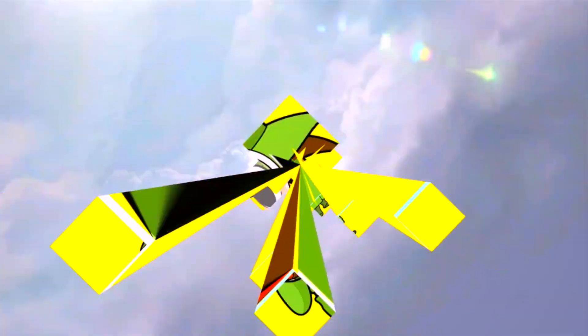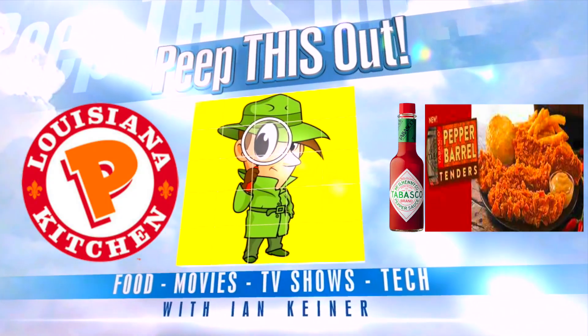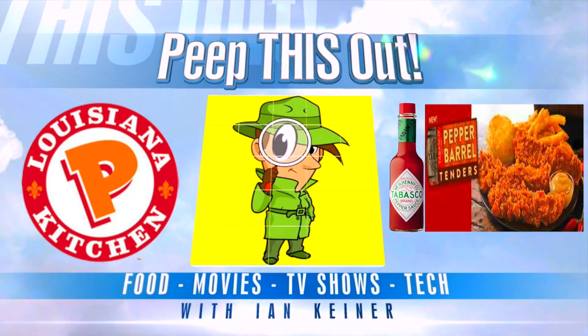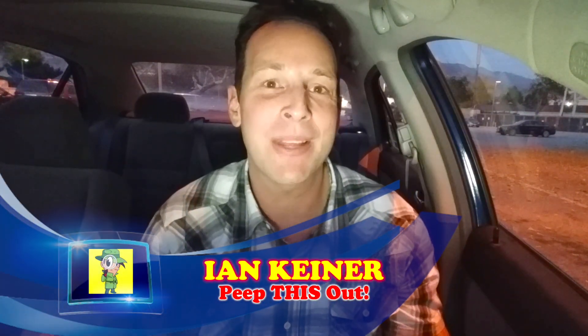Are we going to love that chicken from Popeyes today? Let's peep this out. YouTube and social media, peep this out guys. It's your boy Ian K back again with another one for you. A little bit later this afternoon than I anticipated, I'm actually over here at Popeyes right now to see if I'm going to be loving that chicken specifically today. I wanted to take a fast look at their brand new Tabasco spice pepper barrel tenders.